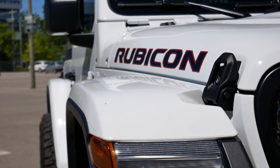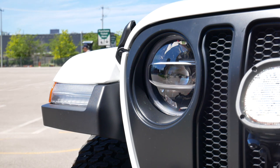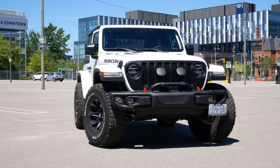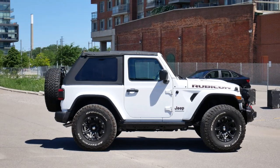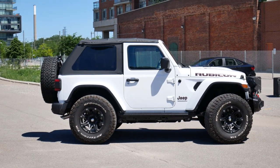This 2020 Jeep Wrangler Rubicon has made quite the impression on me. But before we continue, a little disclaimer: for this review I was limited to 200 kilometers with the Jeep, and as I live right by downtown Toronto, that means I wasn't able to take this Wrangler off-road at all. But to be honest, that turned out to be somewhat of a blessing in disguise.